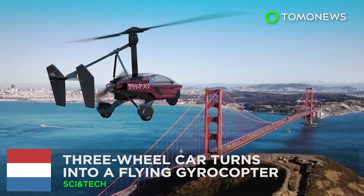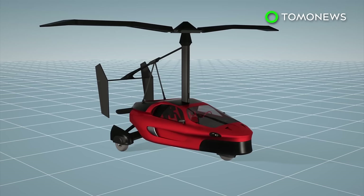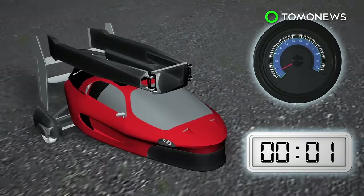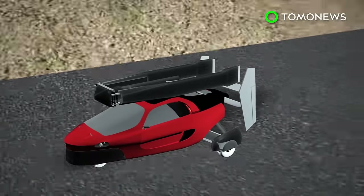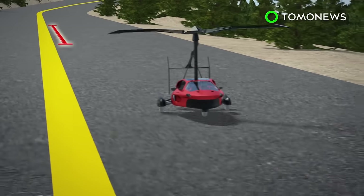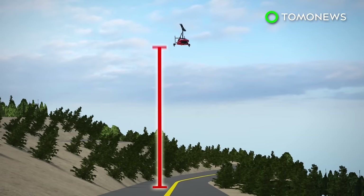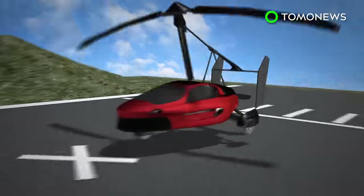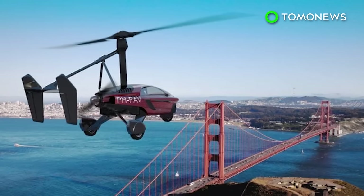A three-wheel car turns into a flying gyrocopter. Dutch company Palvi has designed a car that can fly you out of traffic jams. The Palvi Liberty can easily shift from flight mode to drive mode. The vehicle is about the size of a regular car and can carry two people. The car can accelerate from zero to 100 kilometers per hour in less than nine seconds. Its lowered suspension system allows it to tilt when going into curves. The manufacturer suggests using a runway at least 280 meters long for takeoff, and the car has a maximum operating altitude of 3,500 meters. If you're interested, you'll need both a driver's license and a pilot's license.